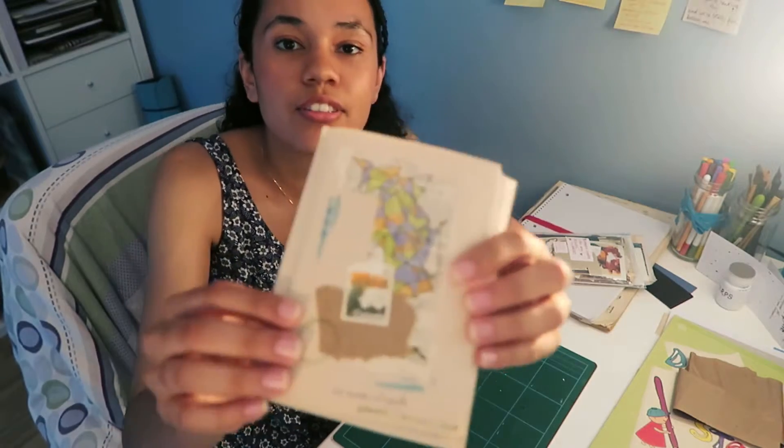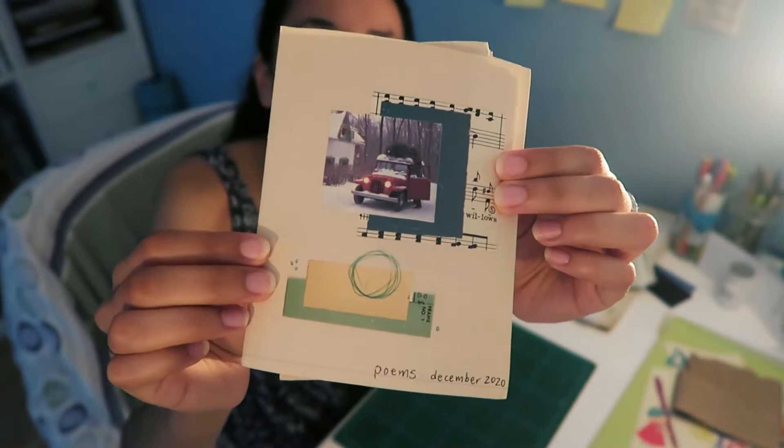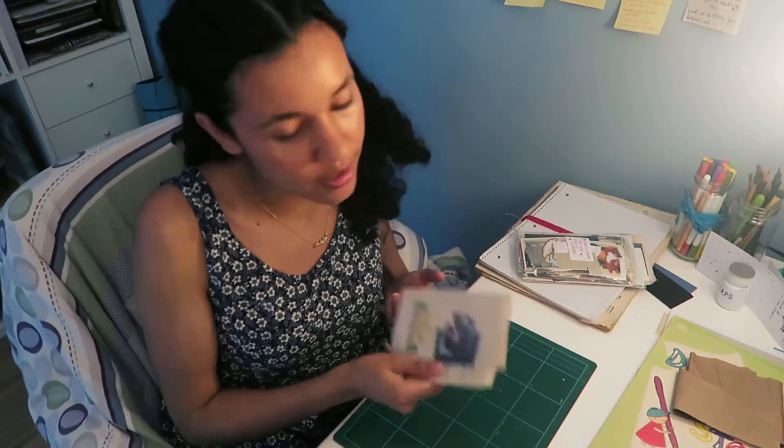I made these little books back in winter of last year. I'll give you a little closer look. The idea was that I would use them to write a little bit every day. I decided I was going to write a poem every day. The poems I shared in my vlog from a couple days ago came out of here, and while making that video, I was reminded how much I enjoyed keeping these little daily poem journals.